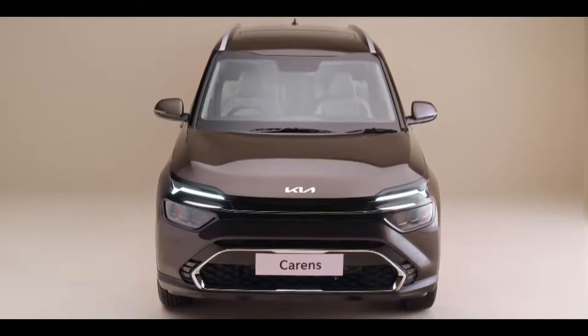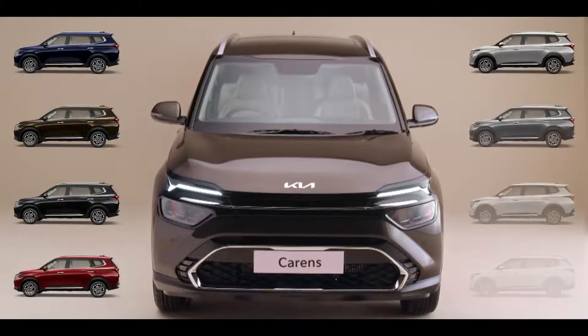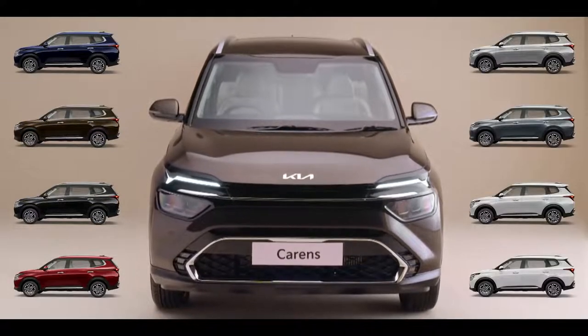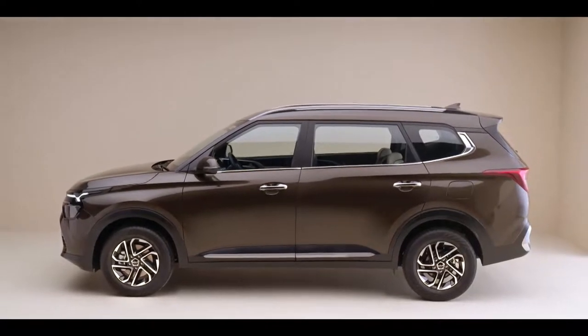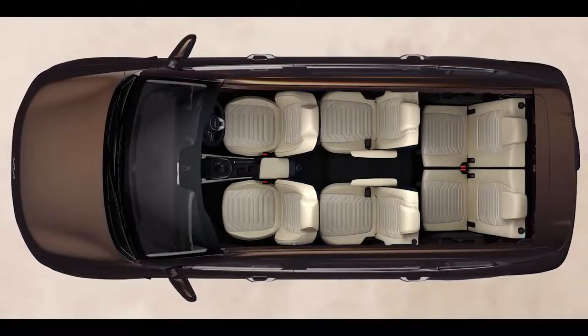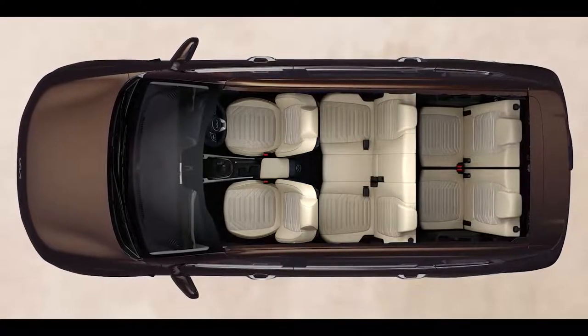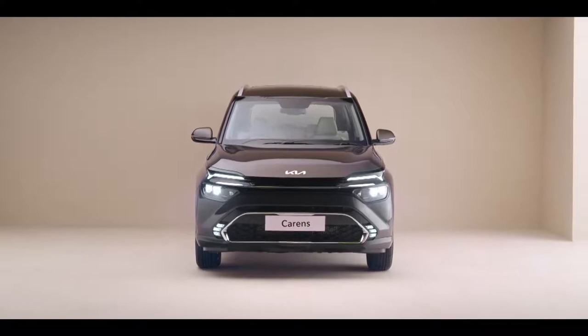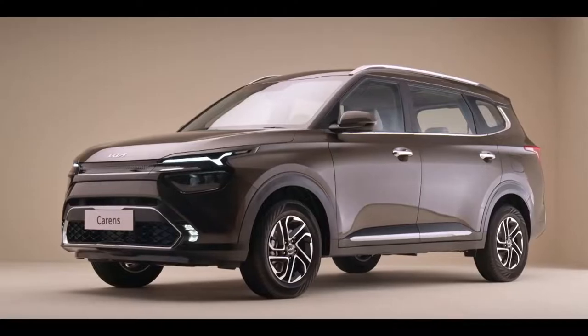The Kia Carens spoils you for choices in every aspect — and the color options are no different, with eight colors to choose from. The Carens has got all kinds of families covered, which is why there are six and seven-seater options that truly allow you to find your fit. Extensive research has been done to develop the Carens to address the pain points of Indian customers.